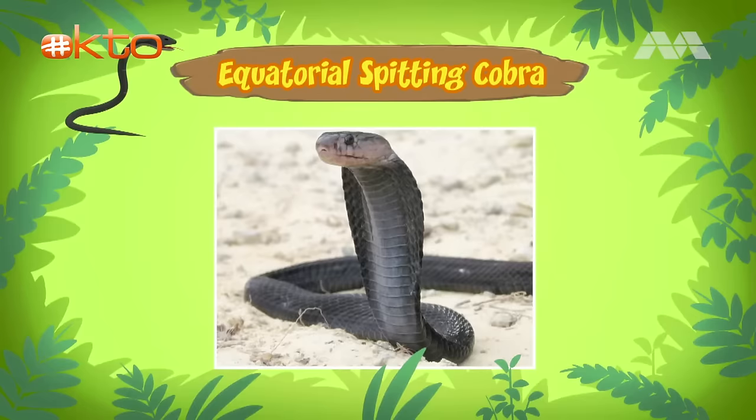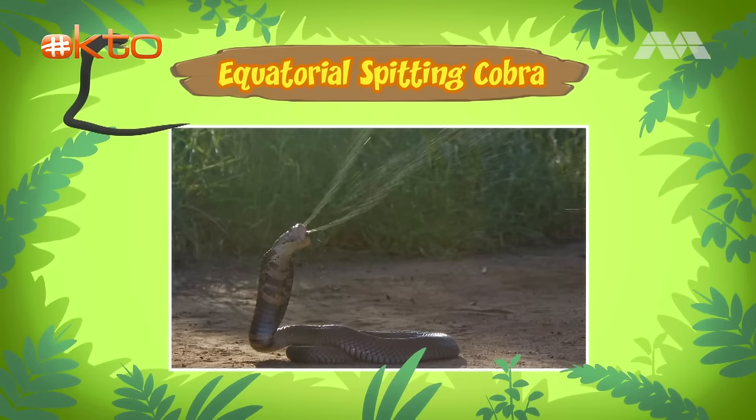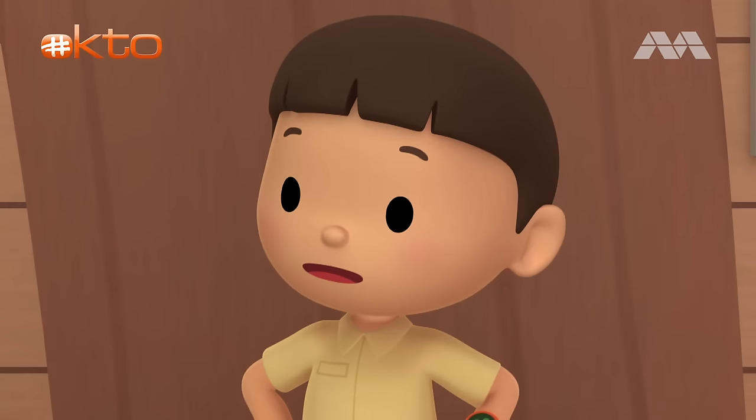That's scary. Actually, spitting cobras are shy animals. They only attack when they feel threatened. Still, equatorial spitting cobras can shoot venom up to three meters away, so it's best to keep your distance. I'll make sure to remember that, Katie. Equatorial spitting cobras live in different forests in Southeast Asia, where they eat small animals like lizards, frogs, and rats.